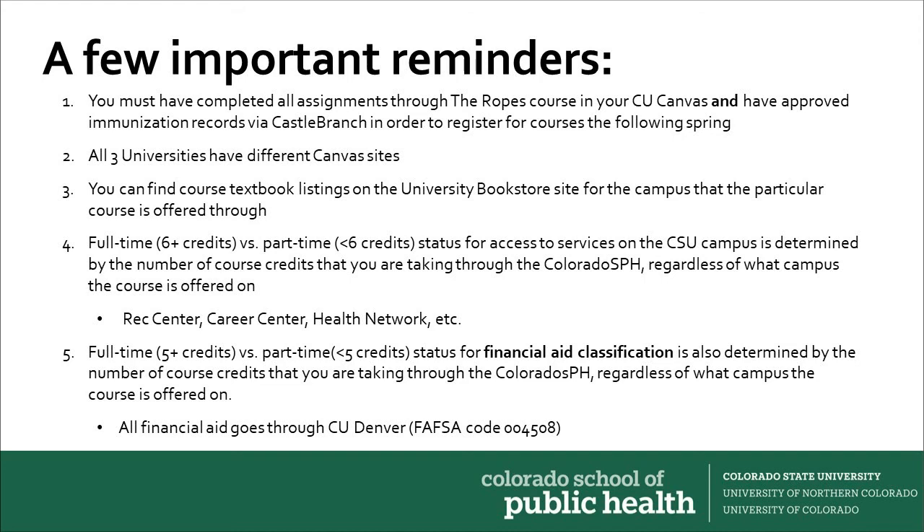Please note that all three universities have different Canvas sites, so make sure that you're looking at the correct site depending on the campus where a particular course is offered. Similarly, all three universities have different campus bookstores, so you can find course textbook listings on the university bookstore site for the campus where a particular course is offered.